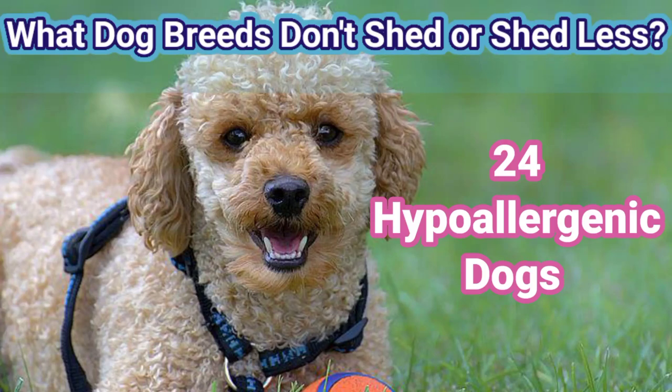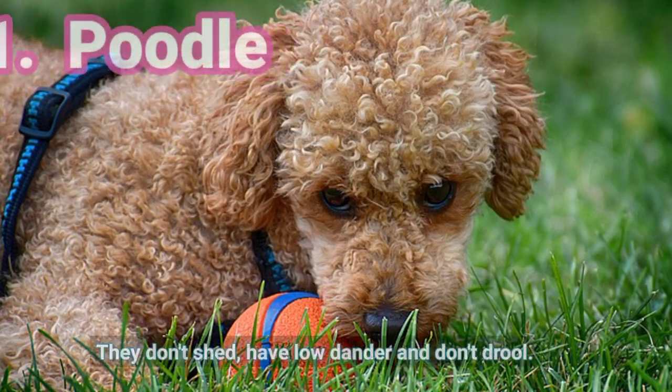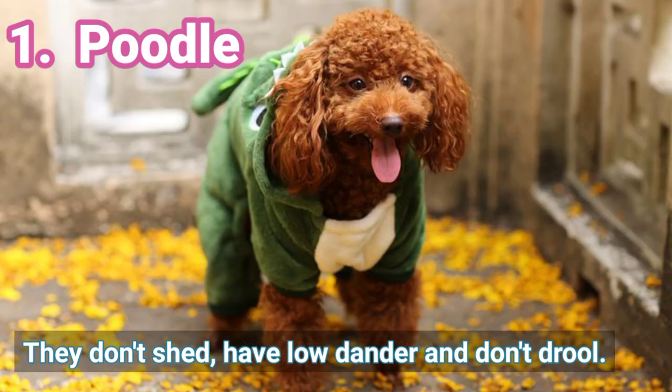What dog breeds don't shed or shed less? Here are 24 hypoallergenic dogs. 1. Poodle — Poodles don't shed, have low dander, and don't drool.